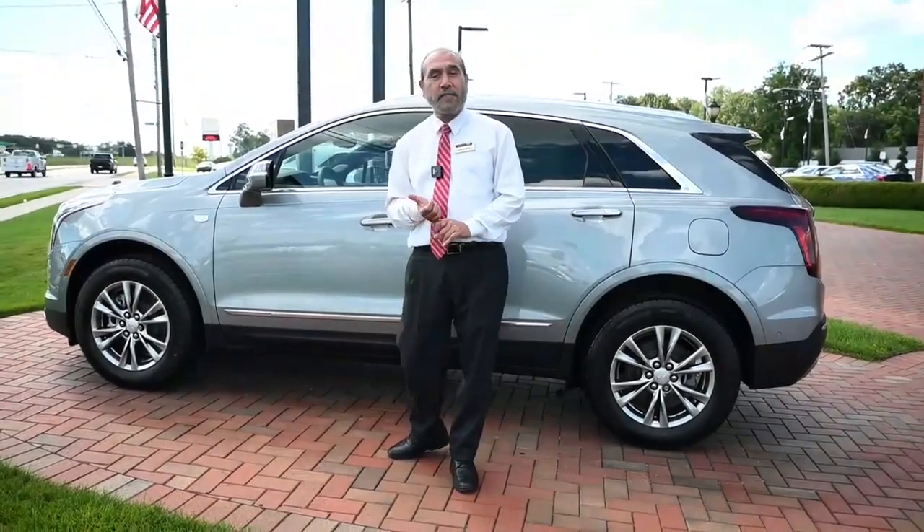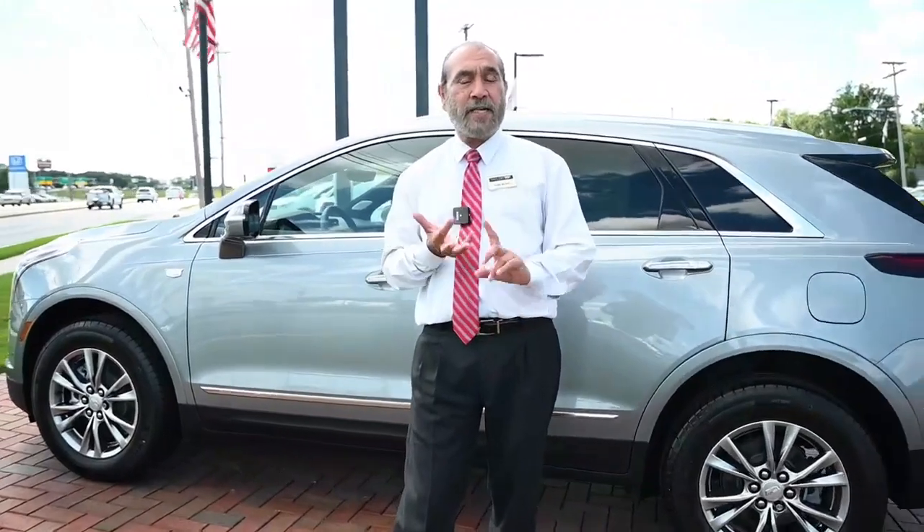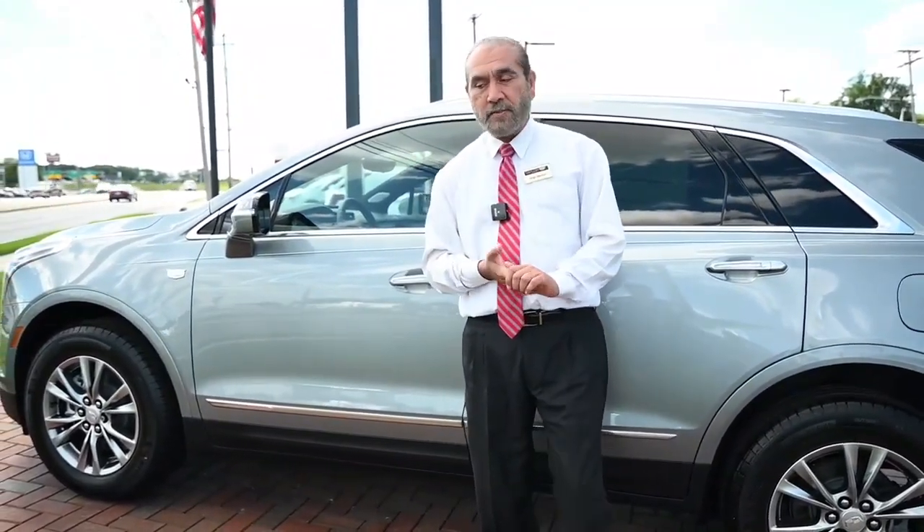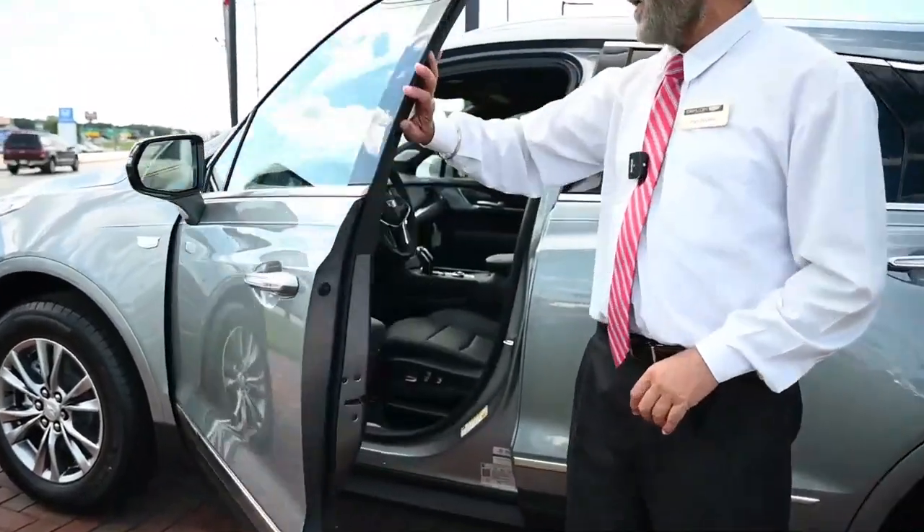This car has a lot of bells and whistles — it has ventilated seats, a display navigation, a wireless phone charger, and a lot more things. We can walk through everything that's on this one.